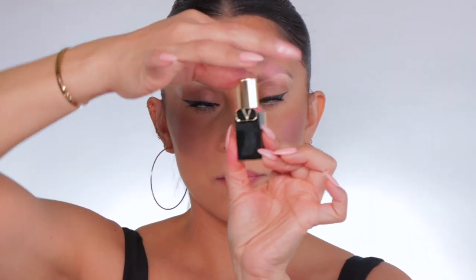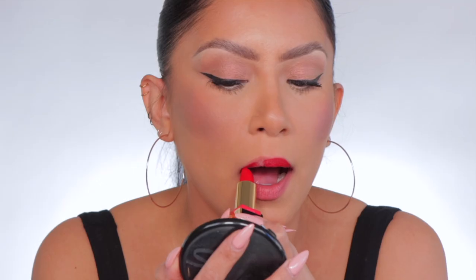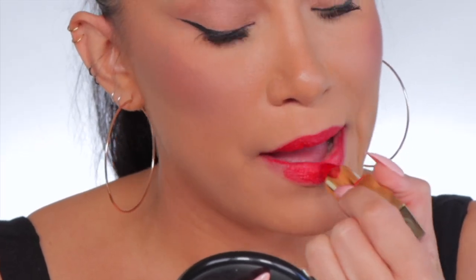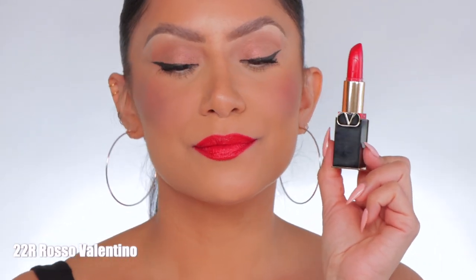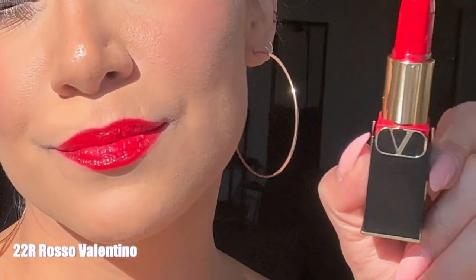Last but not least, this is 22R. And in daylight, this is 22R.